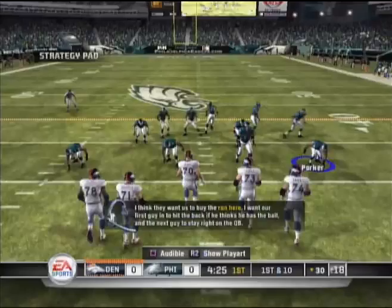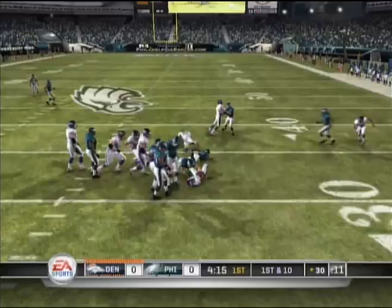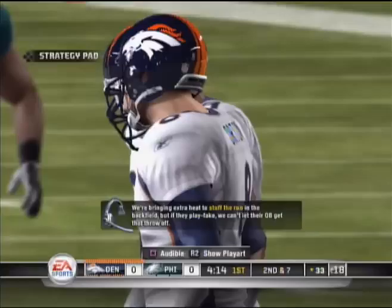I think they want us to buy the run here. I want our first guy in to hit the back if he thinks he has the ball, and the next guy to stay right on the quarterback. Feeds it to the back. Ellis Hobbs seems to have hurt his shoulder or arm, possibly, so they'll check him out on the sideline.